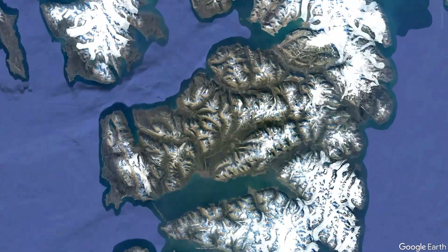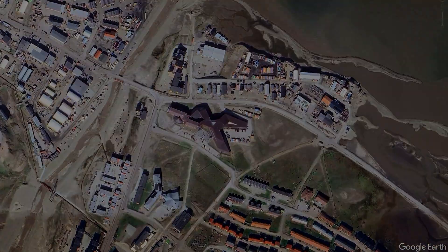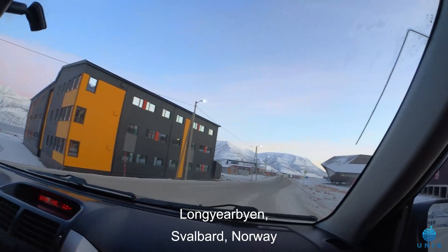Welcome to Longyearbyen. This is the biggest settlement in Svalbard. My name is Tom Birchall and I'd like to take you on a little trip a bit further into the valley here.